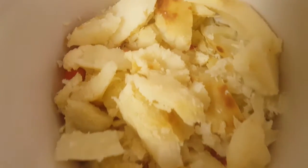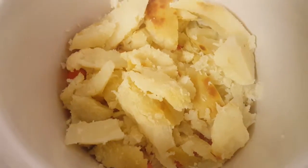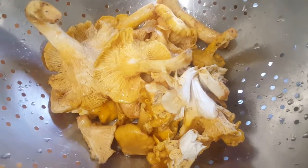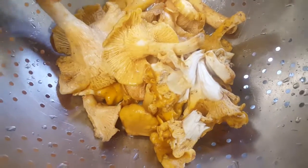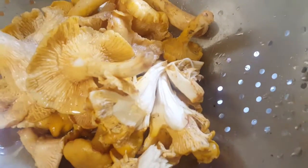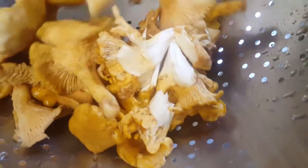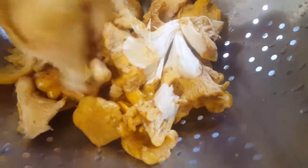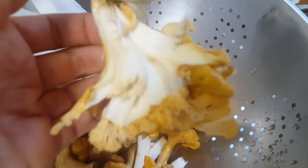Then we have one and a half baked russet potatoes — these were just leftovers. With chanterelles, you want to brush off as much dirt as you can, rinse them quickly, and then pat them dry before adding them to the soup. I'm just going to tear them up — they kind of shred just like meat, almost looks like chicken.